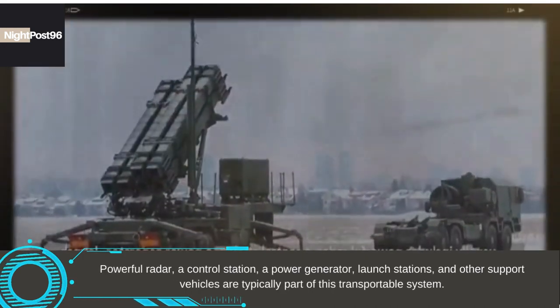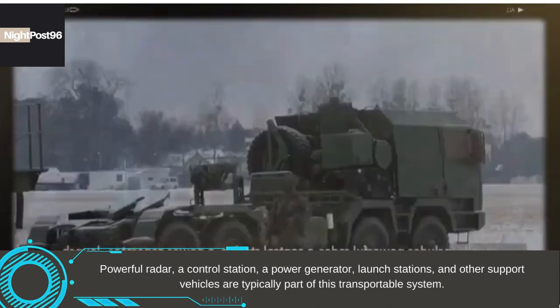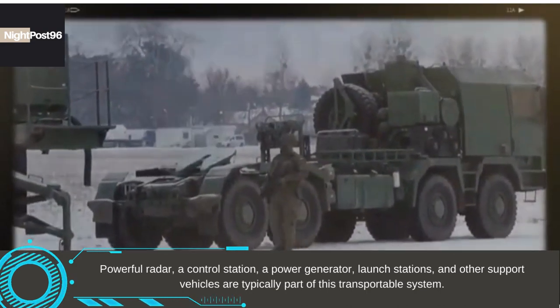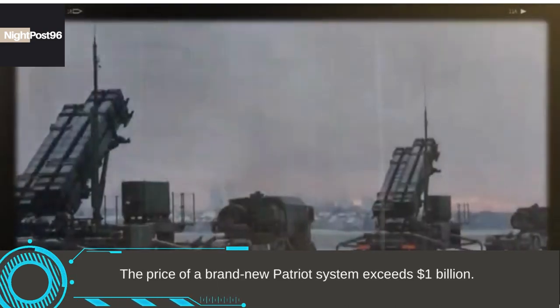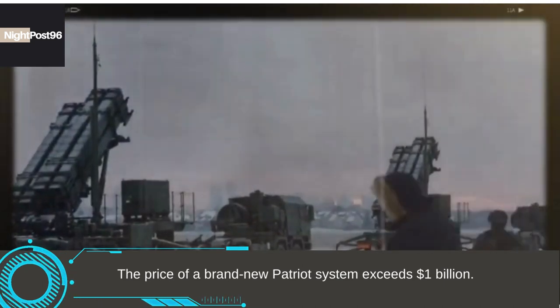Powerful radar, a control station, a power generator, launch stations, and other support vehicles are typically part of this transportable system. The price of a brand new Patriot system exceeds $1 billion.